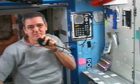We do get asked very, very often, how do you brush your teeth in space? And what do you do with the toothpaste?